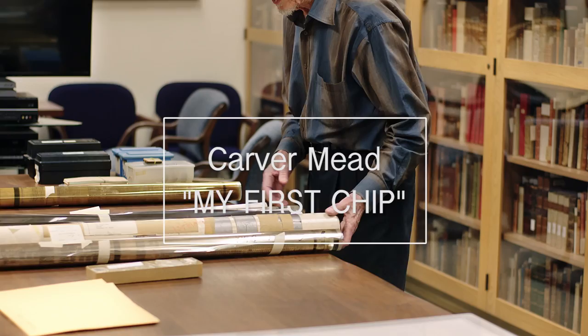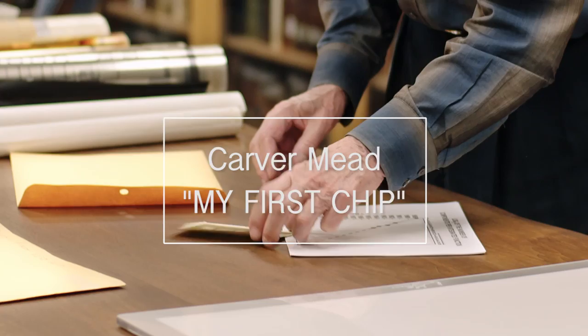The event we're having today is a transfer of a lot of historic artifacts to the archives here at Caltech. It's a story that hasn't been told. It starts out in 1965. I was consulting for Gordon Moore at Fairchild, but I had known Gordon since 1959 and had consulted with him at Fairchild since it was a very small company.